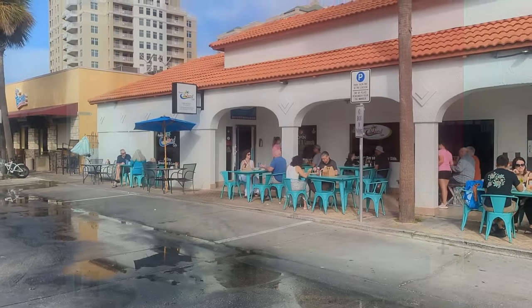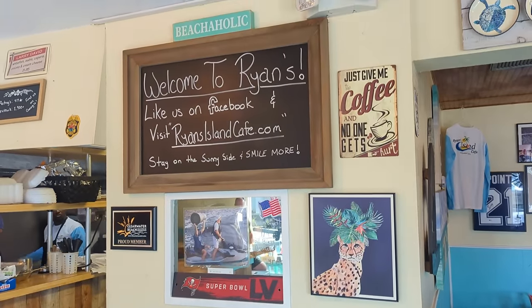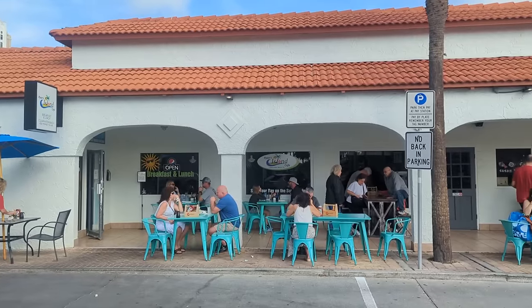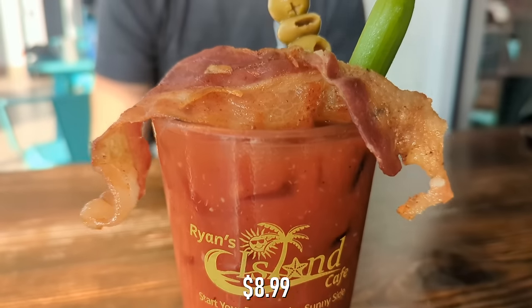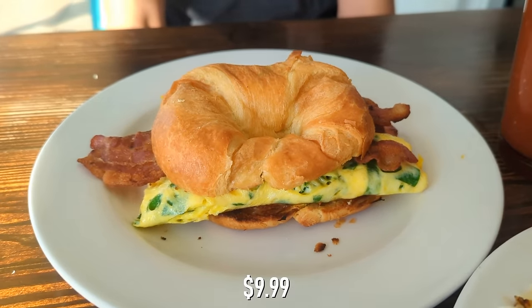Just a couple blocks off the beach at 432 Poinsettia Avenue is where you'll find Ryan's Island Cafe. Inside this highly rated breakfast and lunch spot you'll find friendly staff, plenty of seating and lots of island vibes. They also have outdoor seating, which is where we chose to dine on this beautiful January morning. Ryan's has a homemade Bloody Mary mix that comes with crispy bacon, so Skylar had to try it — and it is a good-looking Bloody Mary. Not far behind came our breakfast order, which included the Raised Croissant and the traditional Eggs Benedict.